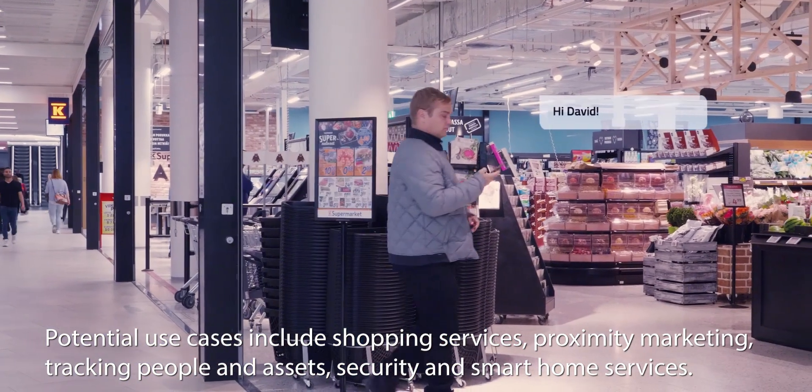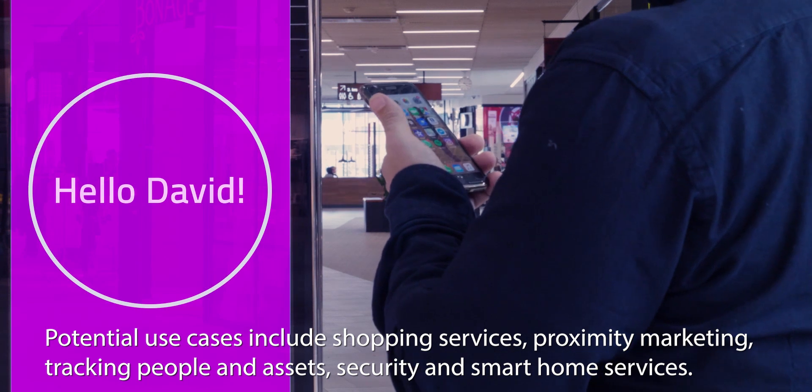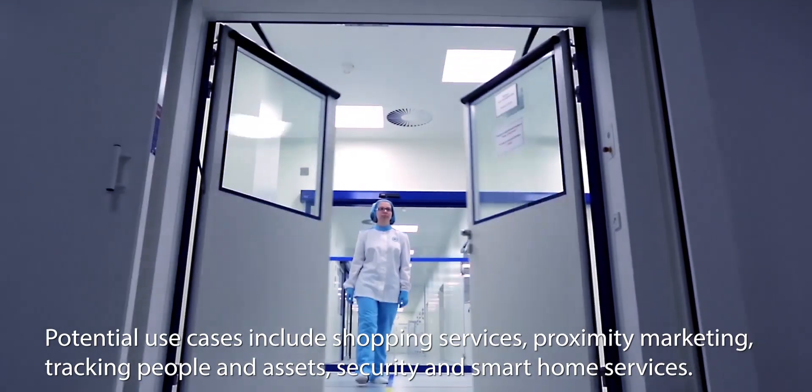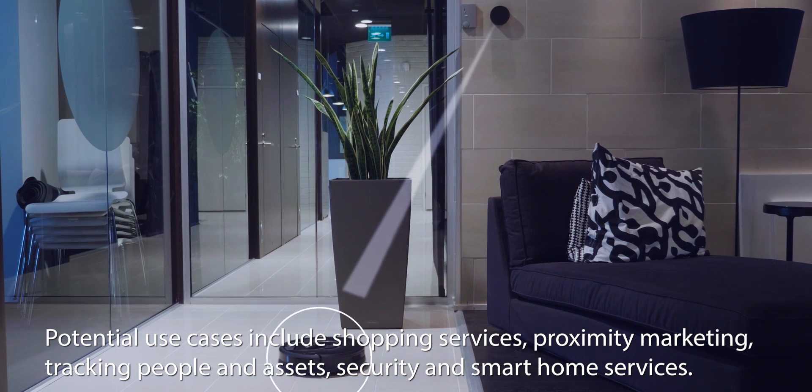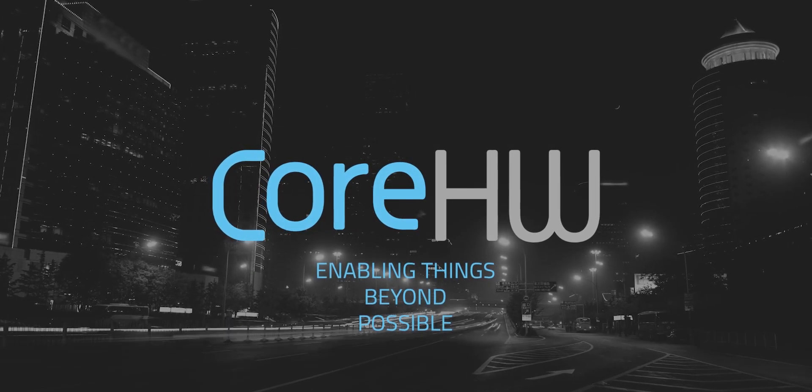Potential use cases include shopping services, proximity marketing, tracking people and assets, security and smart home services. Core Hardware enabling things beyond possible.